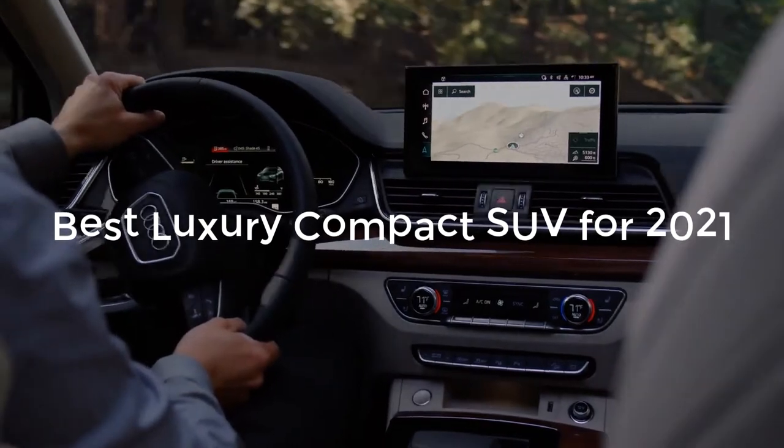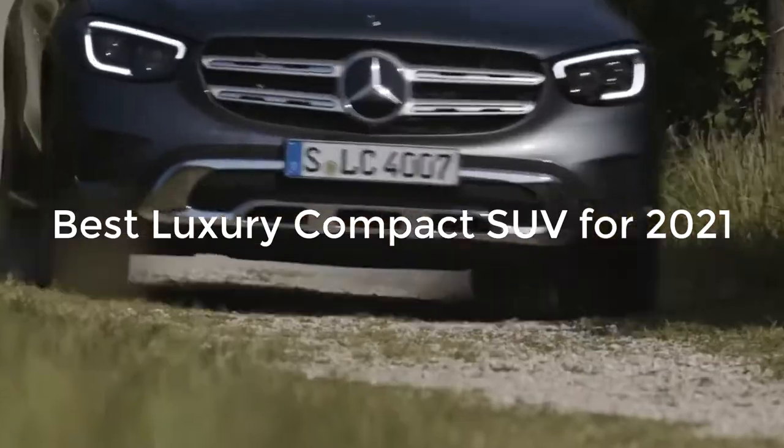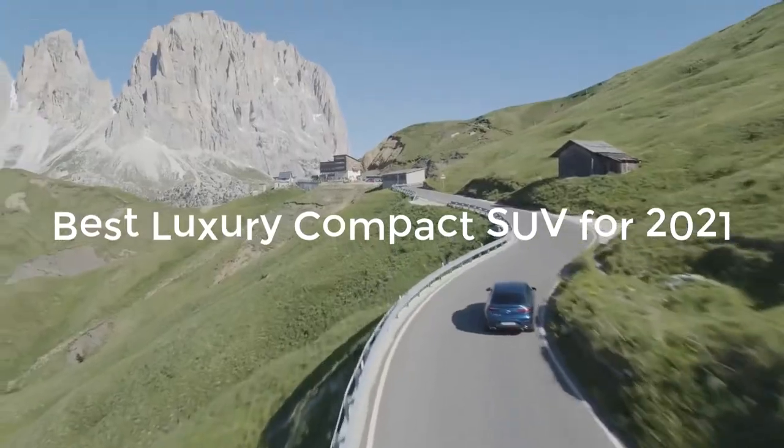Luxury compact SUV buyers, like those in most other classes of SUVs, generally like the benefit of a high seating position, which means easy entry and exit, as well as a commanding view of the road.